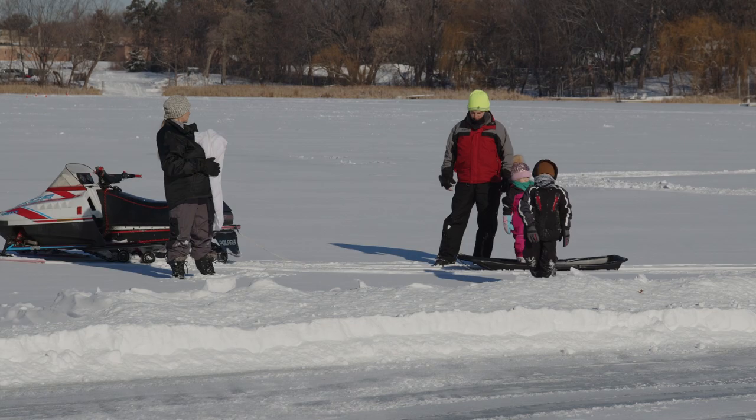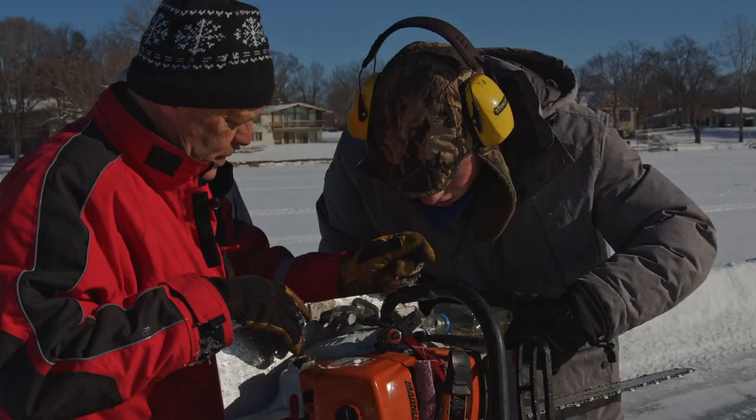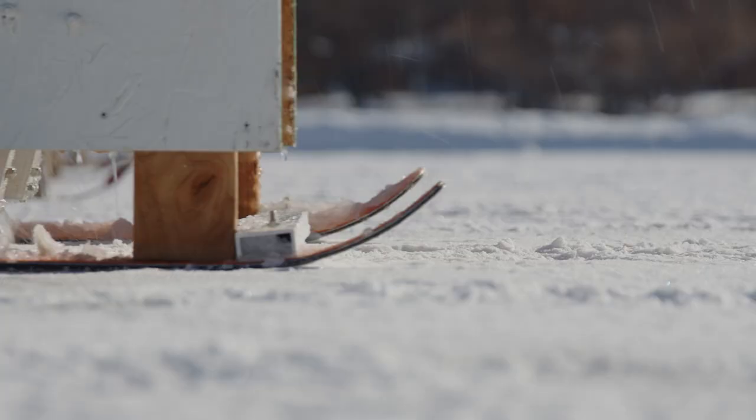On a frozen, crooked lake in mid-January, the choices for fun are few on top of ice 13 inches thick. But don't tell that to Andover resident Dan Anderson. His motto: you only go around once or twice.